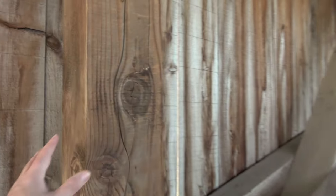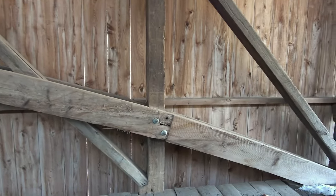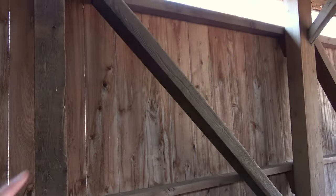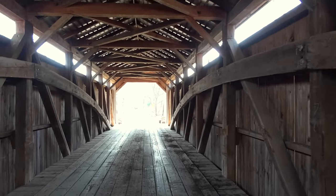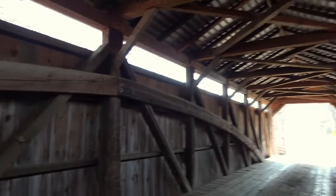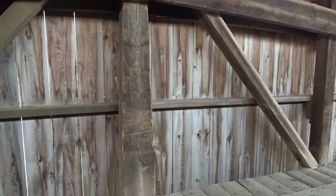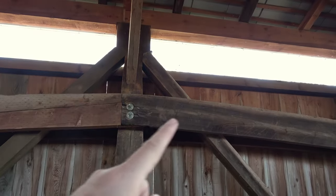Looks like there's been some work done to it — this definitely does not look like an original beam. You can see that one looks like an original beam right there, but that looks like a newer one. I like when they rebuild them and try to salvage what they can. We've got the Burr arch truss here, and there's our king post — that's the one vertical. It's definitely original; it looks like it's thicker at the bottom and gets narrower.